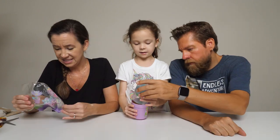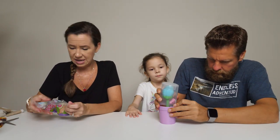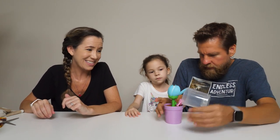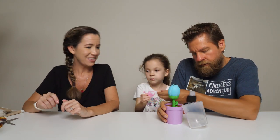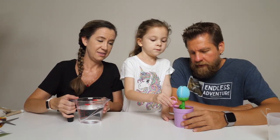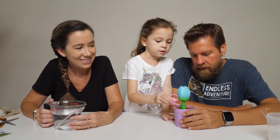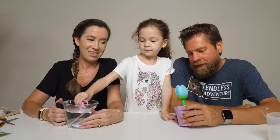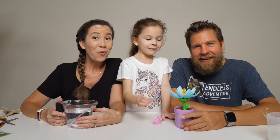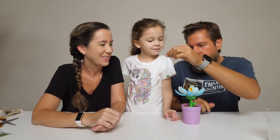Now we're going to open our Petal Pets. It says there are 12 charms to collect — you can collect them all. It comes with a little watering can. You pour the water into the holes on the flower pod, and then you've got your little charm bracelet on the inside. There's your bracelet.